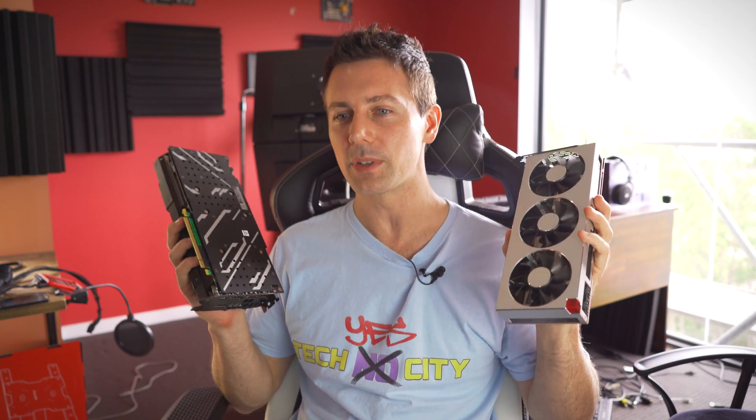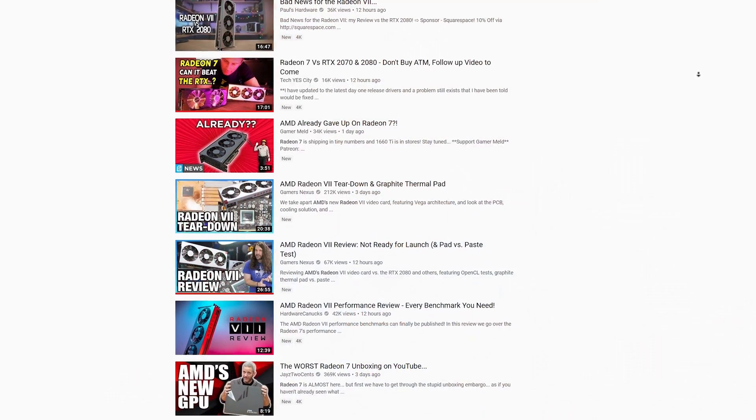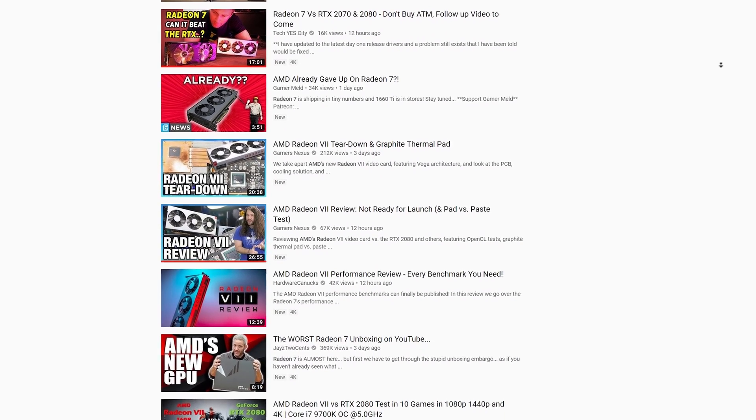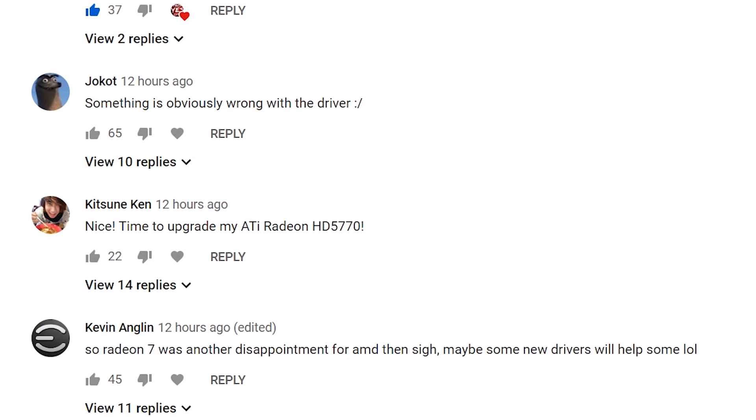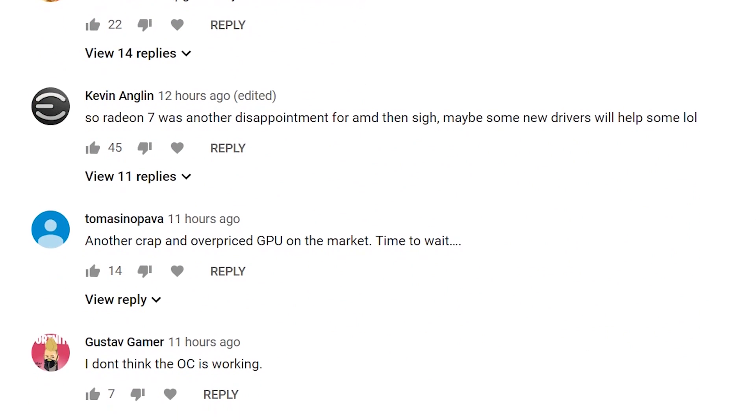The Radeon 7 reviews have been released and there's just a flood of videos and articles out there — probably overwhelming. One thing to come out of it, definitely in the comment section, is you guys were saying the numbers were inconsistent. For instance, Jay's Two Cents got Hitman numbers that differed from mine.